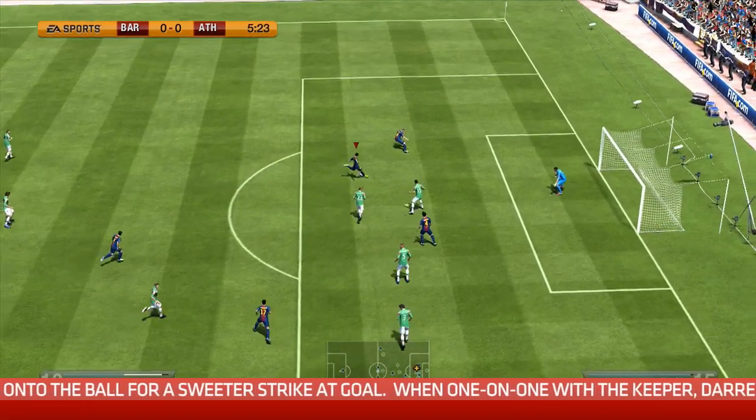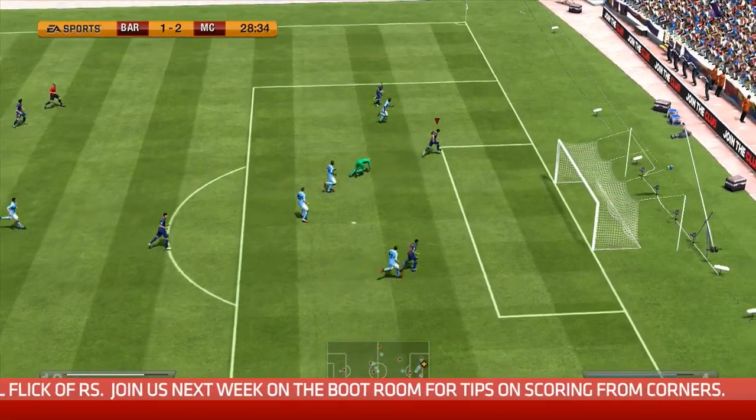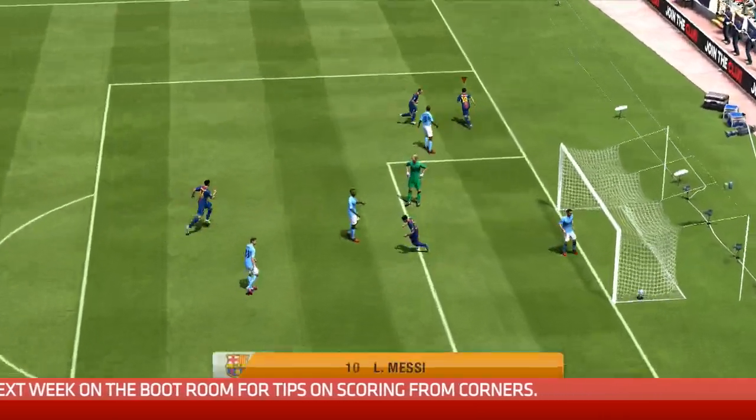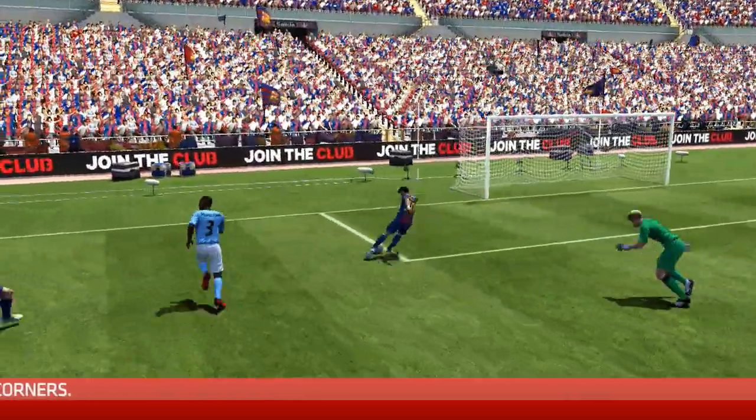I don't use finesse or chip shots so much in FIFA 13 — I used them a little bit more in FIFA 12. I find a more reliable way to score is either to go for power and accuracy once you've created an angle, or my favourite way is to go around the keeper with the right stick. In a one-on-one with the keeper you're either going to go around them and have a free shot, or there's a fairly good chance you'll be fouled, or even if the keeper gets something on the ball it might bubble back out to a nearby teammate. For me it's just less risky than going for a chip shot, which is very hard to execute.